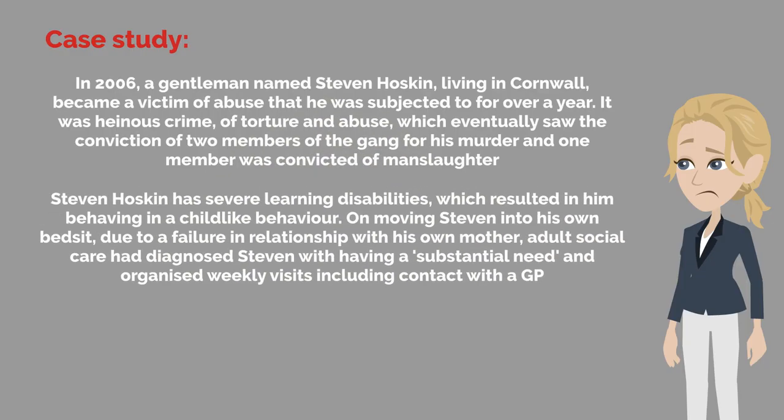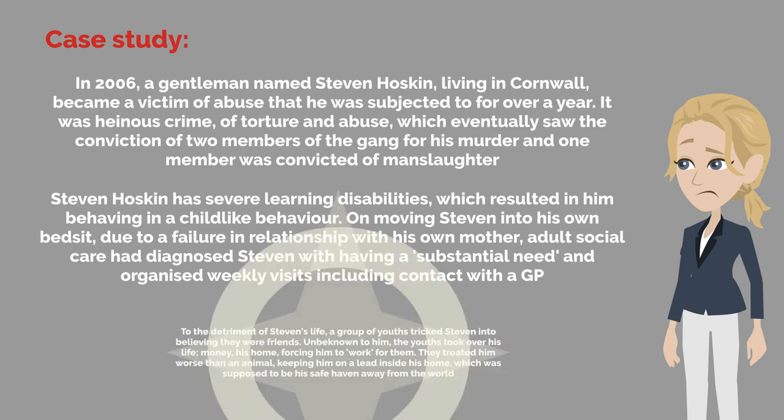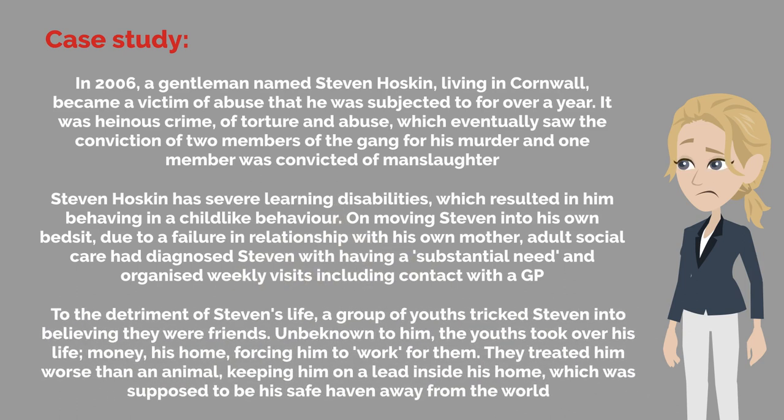Let us take a close look at the following case study. In 2006, a gentleman named Stephen Hoskin, living in Cornwall, became a victim of abuse that he was subjected to for over a year. It was a heinous crime of torture and abuse, which eventually saw the conviction of two members of the gang for his murder and one member convicted of manslaughter. Stephen Hoskin had severe learning disabilities, which resulted in him behaving in a childlike manner. On moving Stephen into his own bedsit, due to a failure in relationship with his own mother, adult social care had diagnosed Stephen with having a substantial need and organised weekly visits, including contact with a GP.